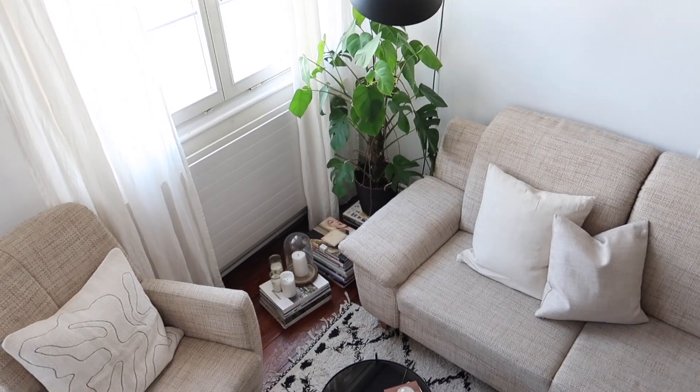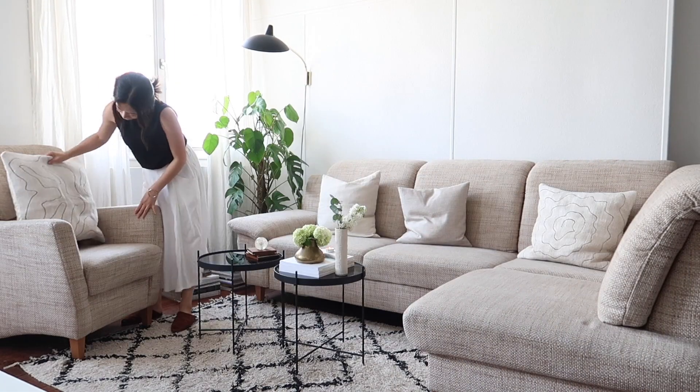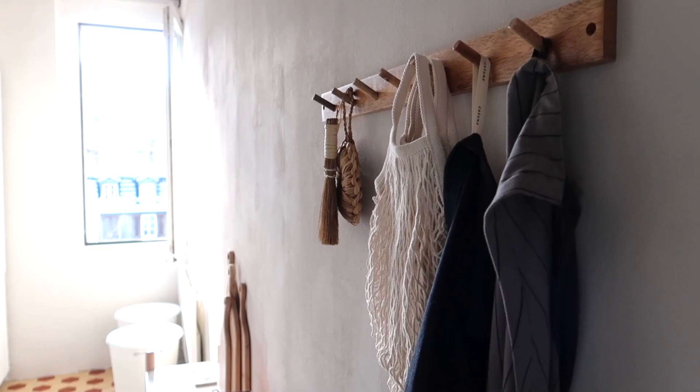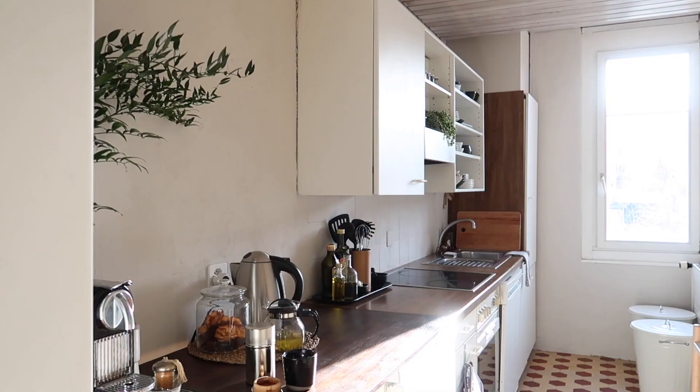Today we are going to talk about how to decorate a Scandinavian style home. Hi everyone, welcome to Lifestyle Si. It's Sung Eun. I'm an interior designer and I create videos about poetic interior design and lifestyle.